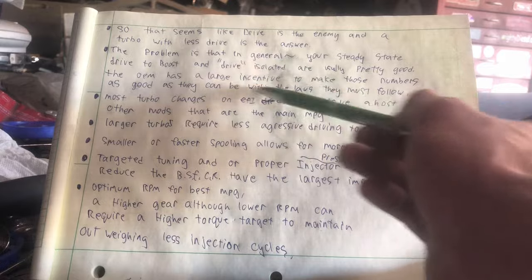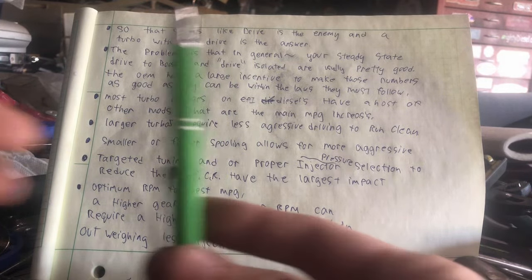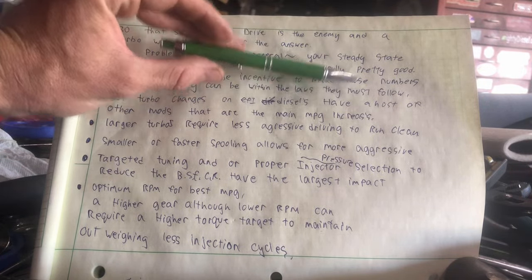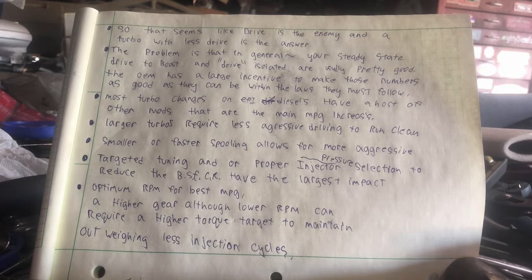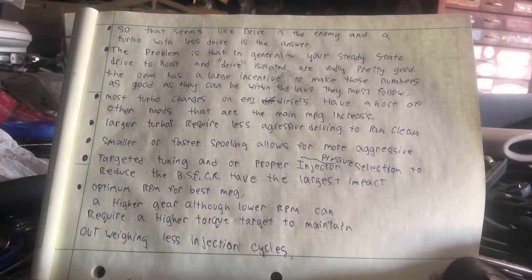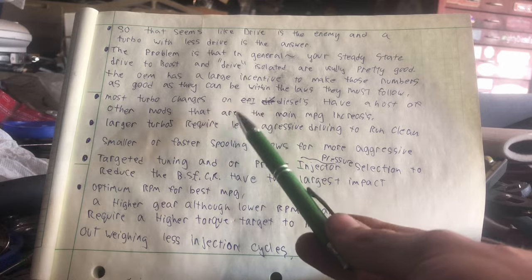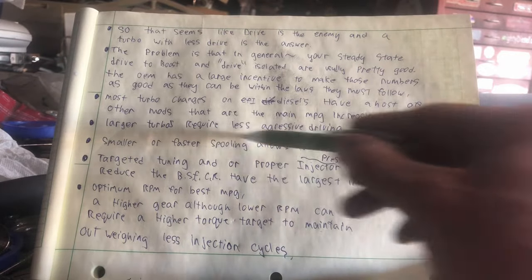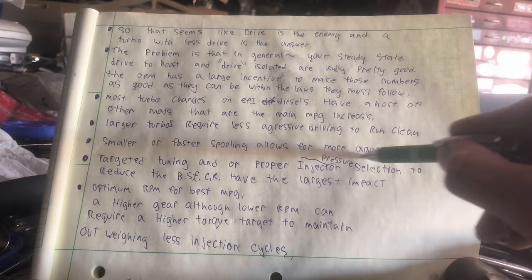By making changes to that state, for most modern diesel engines the return on investment is generally fairly small. Most turbo changes on EFI diesels have a host of other mods that are the main MPG increase — but because the turbo is either the cool part, the loud part, or the fun part, it usually gets most of the credit when it shouldn't. Getting rid of emissions equipment tends to do most of the trick. Larger turbos require less aggressive driving to run clean.